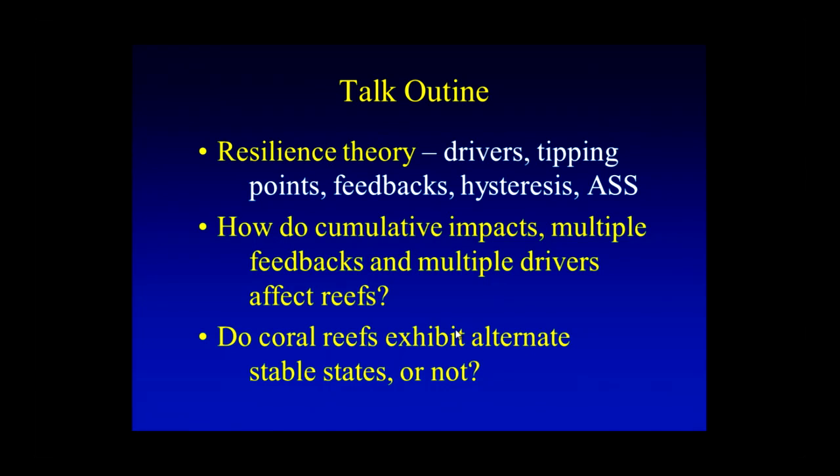This is basically the talk outline. I'm going to talk a little bit about resilience theory — and Nick did a good job of some of this. I'll talk about what are drivers, what are tipping points, what are feedbacks, what do we mean by hysteresis. And ASS is not an insult — it's alternate stable states. Then I want to ask how cumulative impacts, which is very much a management priority at the moment, and multiple feedbacks and multiple drivers affect reefs.